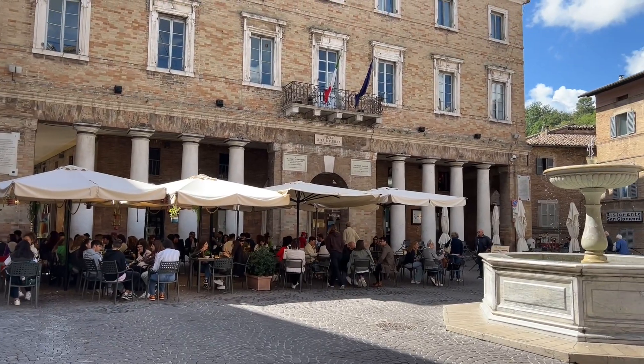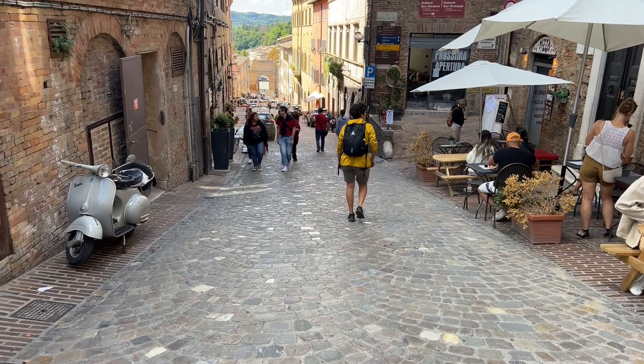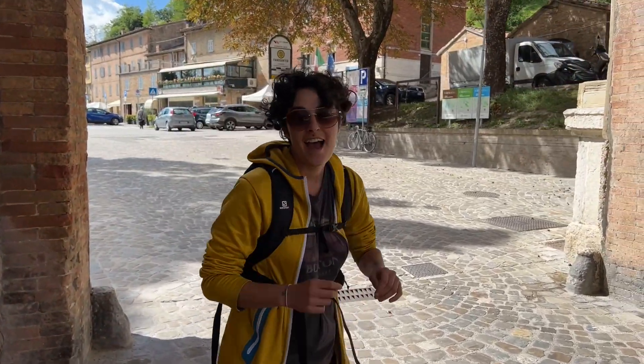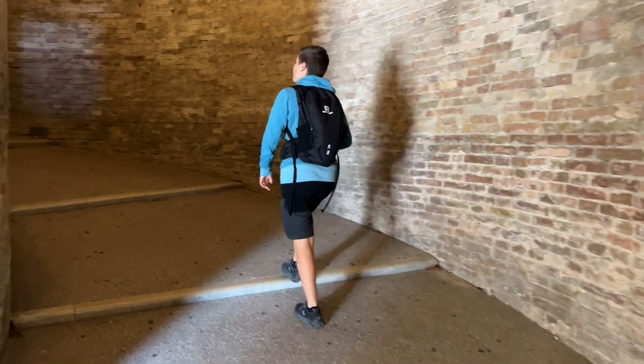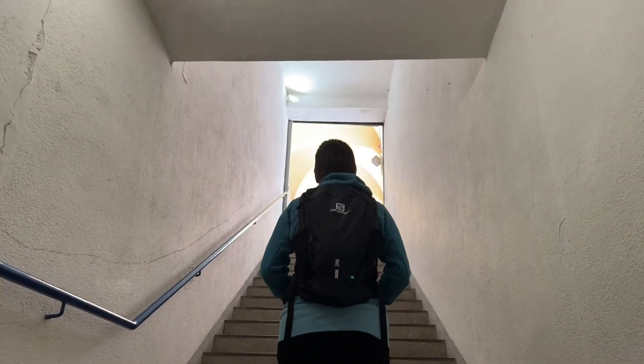We are now in Piazza della Repubblica, the main square of Urbino. We are exiting from Porta Valbona. To go back to the parking lot, which is on the other side of the city center, we have to cross the city center again and we are entering back into the walls from this cool stairs called Scali Liquidali. And like that, we are back in the city center.